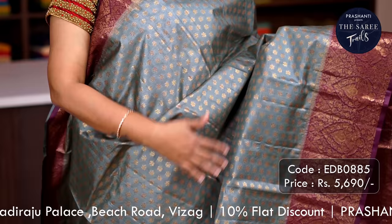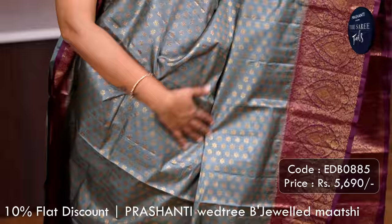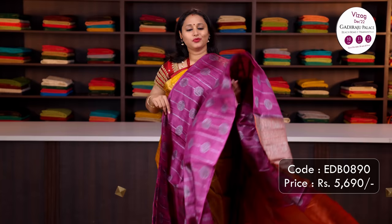Grey with purple — one more beautiful saree. It's a thousand-butta model with simple floral zari buttas running all over the body with contrast purple colour borders with antique zari weaving on either sides. A rich Banarasi-style pallu and a matching plain blouse, priced at ₹5,690.